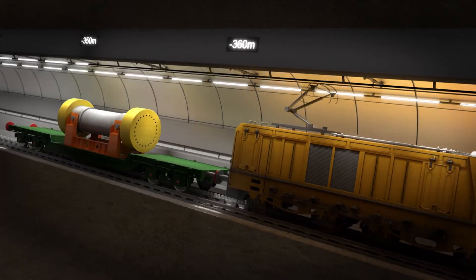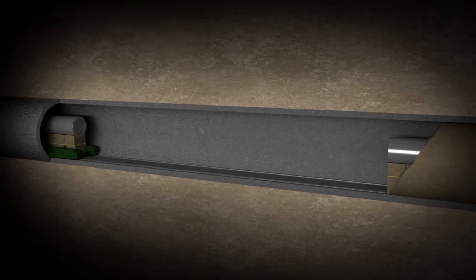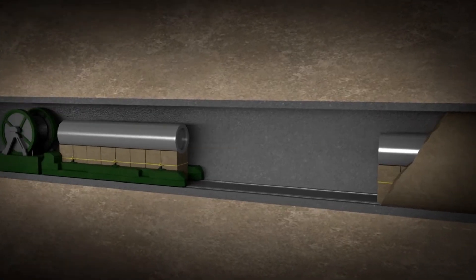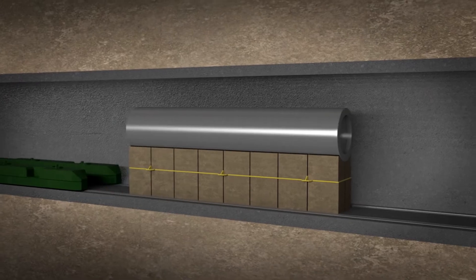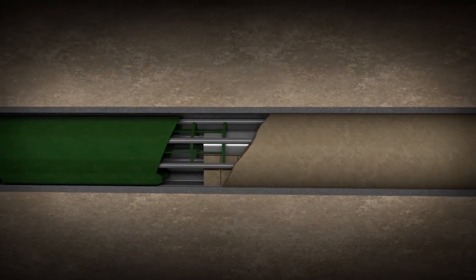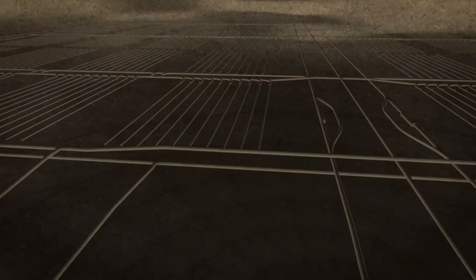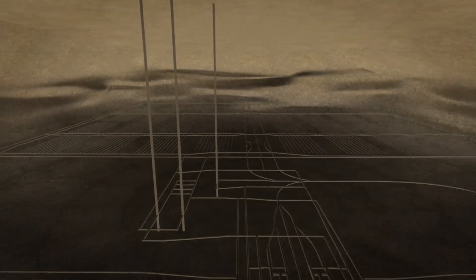Geological disposal involves isolating and containing higher activity radioactive waste hundreds of meters below ground in solid rock. Unlike surface facilities, a GDF doesn't need ongoing maintenance to keep the waste safe and secure. It's a safe, permanent, and economically sustainable solution, and an approach that's already adopted in many countries including Sweden and Finland.